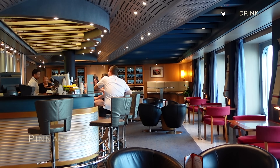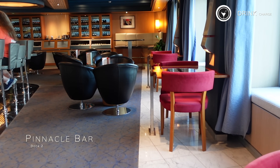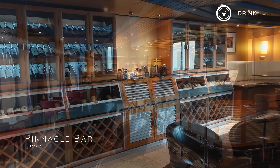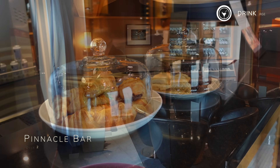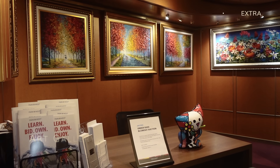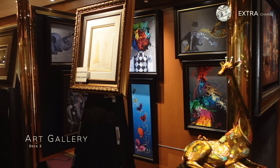Directly opposite and just off of the atrium on Deck 2 is the Pinnacle Bar, which is a perfect option for a pre- or post-dinner drink. This venue also serves great speciality coffees to take away from early morning onwards. Just next door you'll come across the onboard art gallery where you'll be able to purchase incredible pieces of art from artists all around the world.